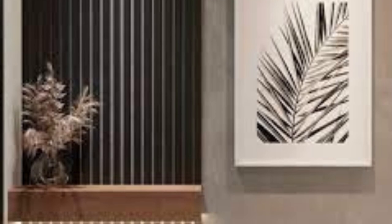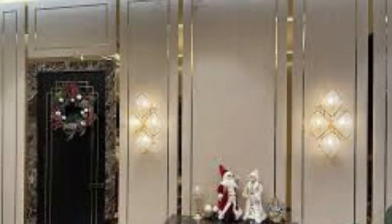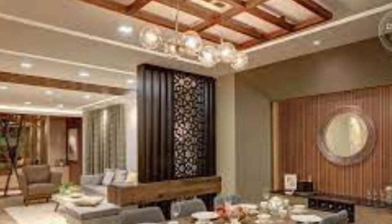This texture adds depth and visual interest to a room. 3D wall panels come in a wide variety of designs, ranging from geometric patterns to organic shapes and abstract art. They can be used in a variety of settings, including residential and commercial spaces.